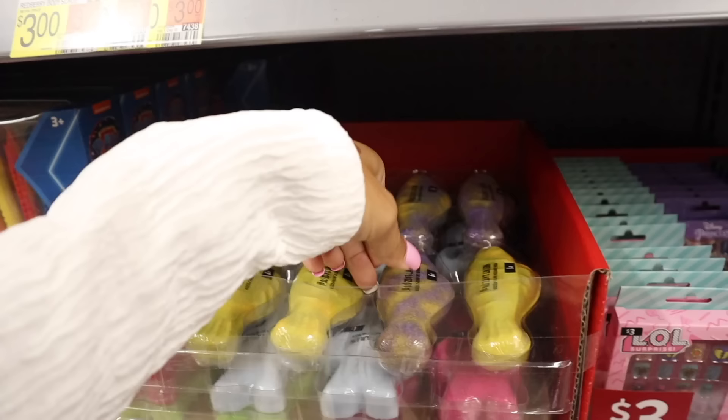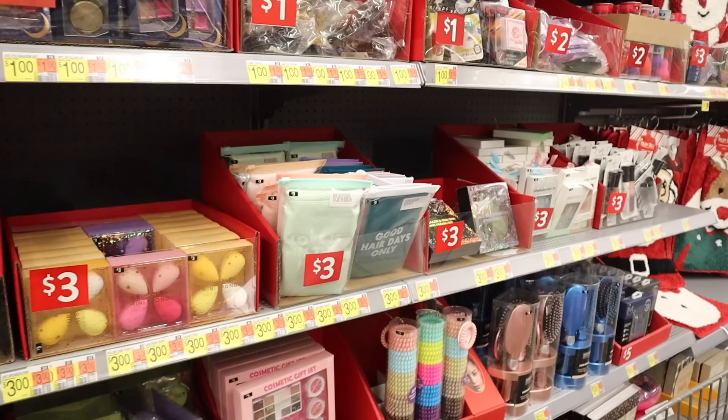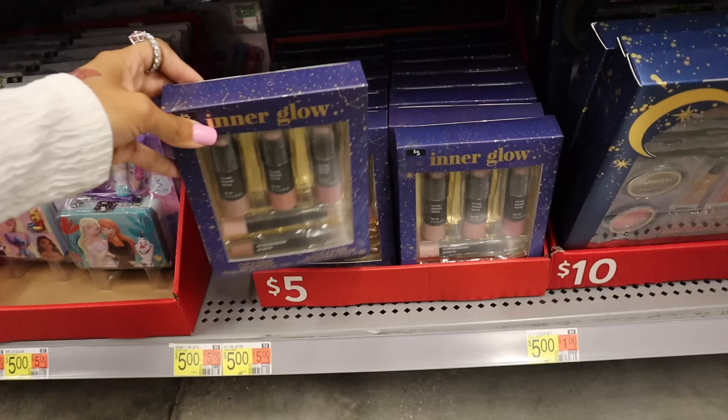If you want to see this section in more detail, definitely check out my other videos. They have really cute one dollar stocking stuffers — so far I don't see any new ones besides the one dollar fish bath bombs. But I think this one is new all the way down here — the Inner Glow set: you get the lip and cheek highlighter and sheer tint, so you get a lot for that price point.